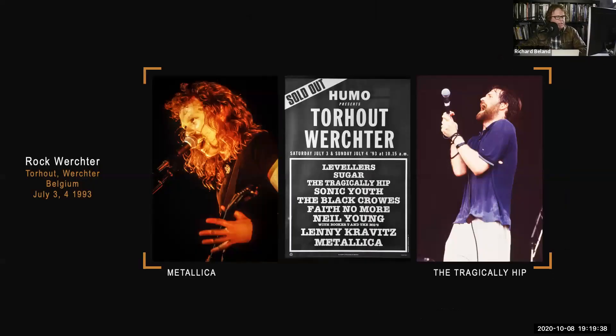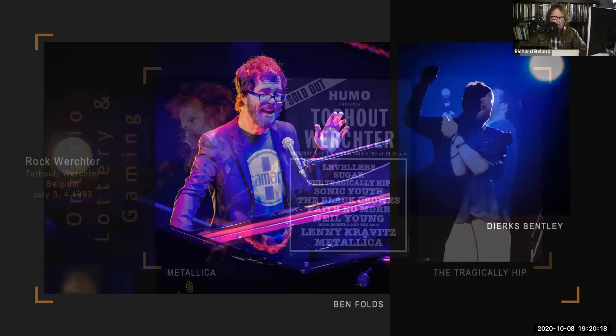Another big one that opened up a lot of doors was shooting the Veer Tour Festival in 1993. I photographed it a handful of times, but this particular one — you can see the poster in the middle — that list of bands was breathtaking. It was the first time I photographed the Tragically Hip, which kind of cracked the door open with the Hip. I'll show you where the door opened a little wider shortly.